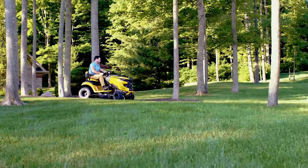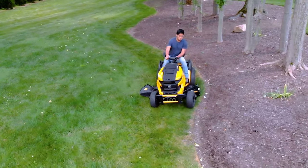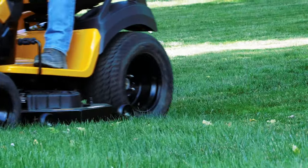And when it comes to strength, each unit is equipped with an Aeroforce fabricated deck. Made with 11-gauge steel for increased durability, these decks optimize blade tip speeds and deliver finer clippings and fewer clumps with reduced stragglers for a premium cut every time.